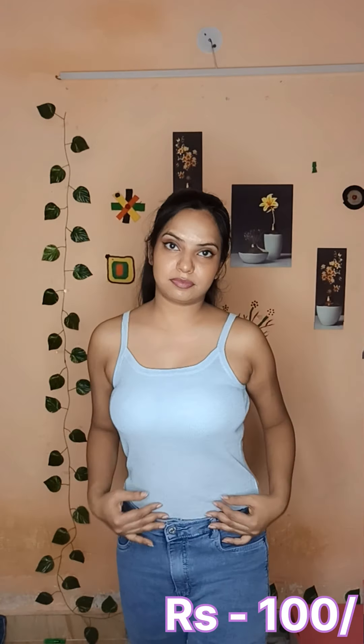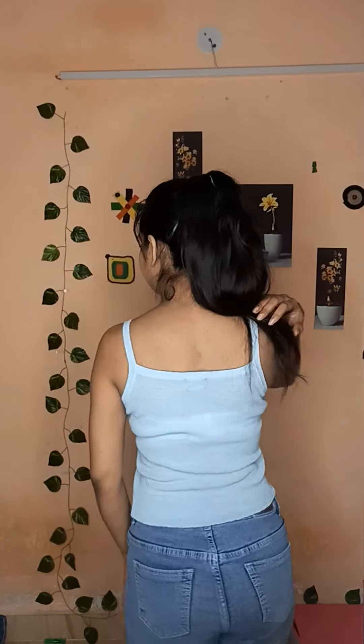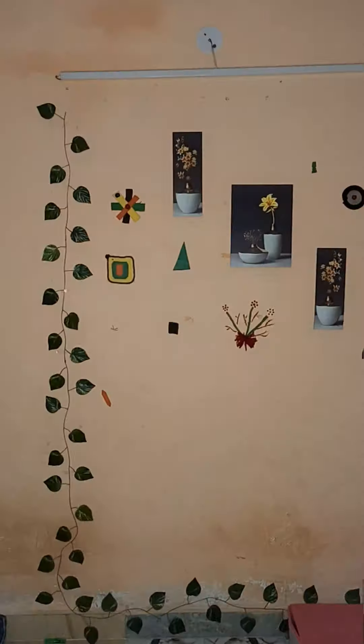Then I bought a tank top. This tank top was 100 rupees. I will show you how to wear it — just look at the fitting. I thought it was warm but I ended up wearing it all day long. It's a very comfortable top. You can style this with any shirt.